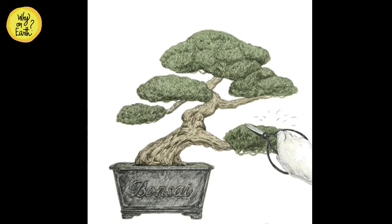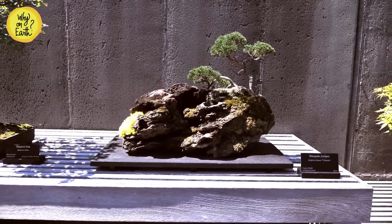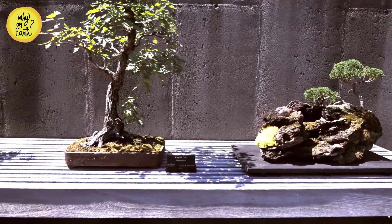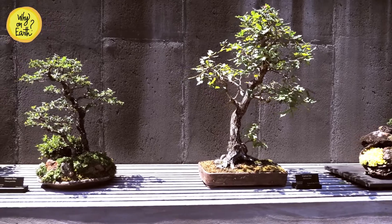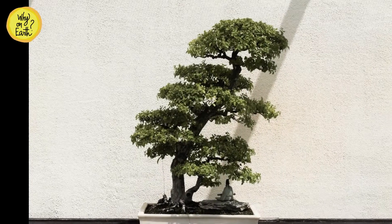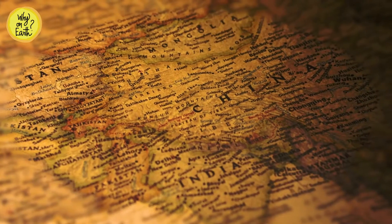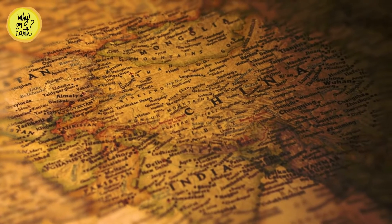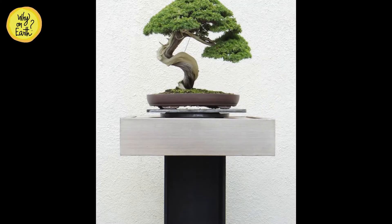A bonsai is a tree which commonly grows to become large but is grown in a container. Many of you would have come across a bonsai nursery containing hundreds of trees in a very small space. Even though indoor bonsais are trending, bonsais are actually to be kept outdoors as they require ample sunlight. These elegant-looking miniature trees are sold all over the world. The art of making bonsai originated in China, where it was called 'penjing.' Later, by the 12th century, it was copied and adapted by the Japanese, who introduced the term 'bonsai,' which literally means 'planted in a container.'